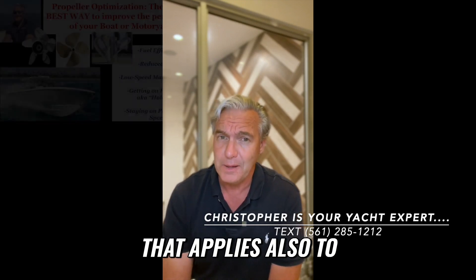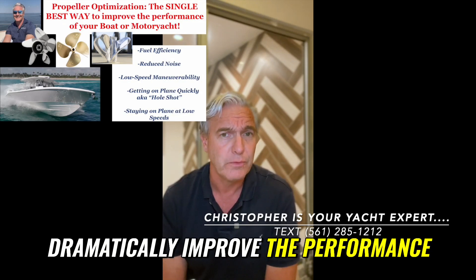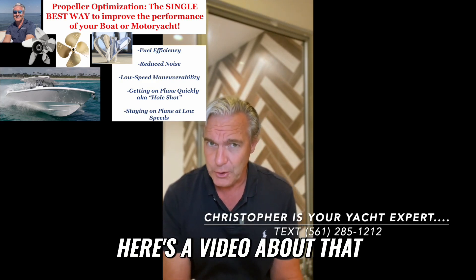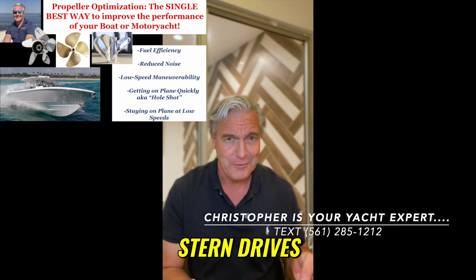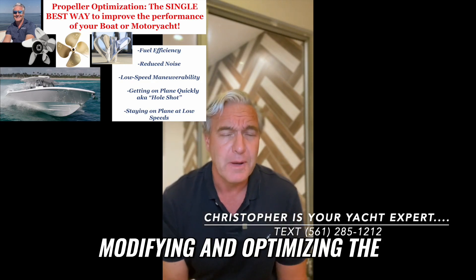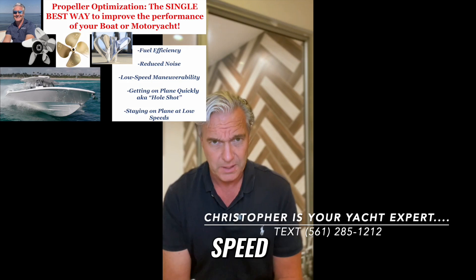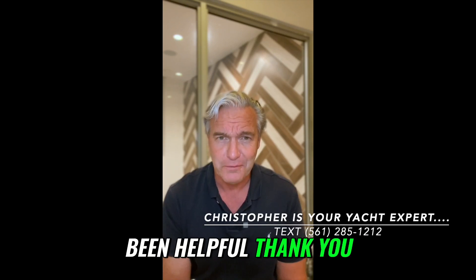The other thing that applies to any of these marine propulsion systems is that you can often dramatically improve the performance of your boat — especially for the way you like to use it — by optimizing the propellers. Whether you run outboards, stern drives, inboards, pods, or surface drives, modifying and optimizing the propeller for your specific application can make a really big difference in maneuverability, efficiency, and speed. My name is Christopher, your South Florida yacht expert. Hope this has been helpful — thank you.